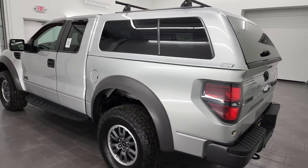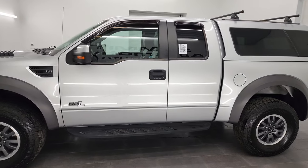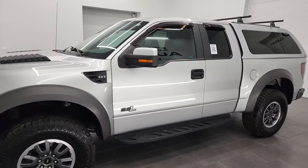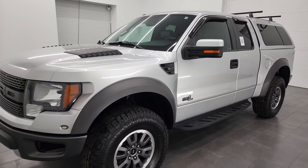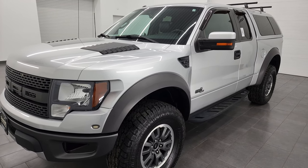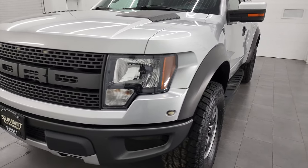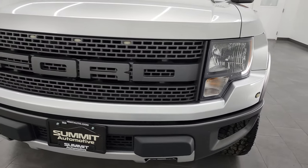This 2011 Ford F-150 Super Cab Short Box Raptor has the 6.2-liter V8 engine, puts out 411 horsepower. This truck has been fully safetied and inspected by our service shop, has a fresh oil and filter change. All the fluids have been checked and topped off, and this truck is 100% ready to go.